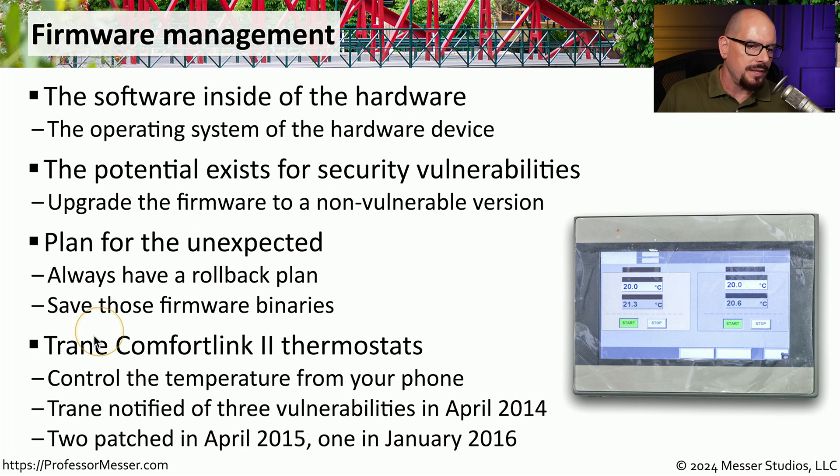An example of this is the Trane ComfortLink thermostat, which allowed users to control temperature from their phone. Three vulnerabilities were presented to Trane in April 2014, but firmware updates didn't arrive until April 2015, with the final update not available until January 2016. It would be up to the organization's security team to determine whether that device should remain on the network or whether alternative solutions should be found.